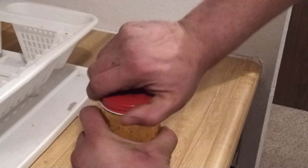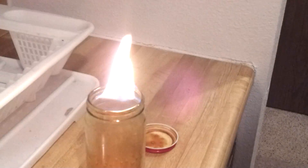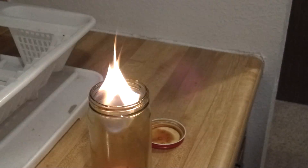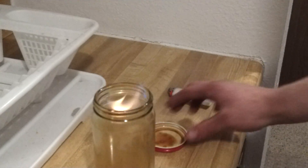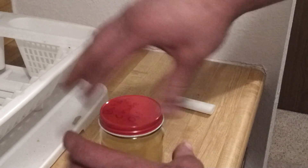If you want to, you can agitate it a little bit more. A little hiss of the gas escaping. Look at that. Fire! There we go. Ta-da!